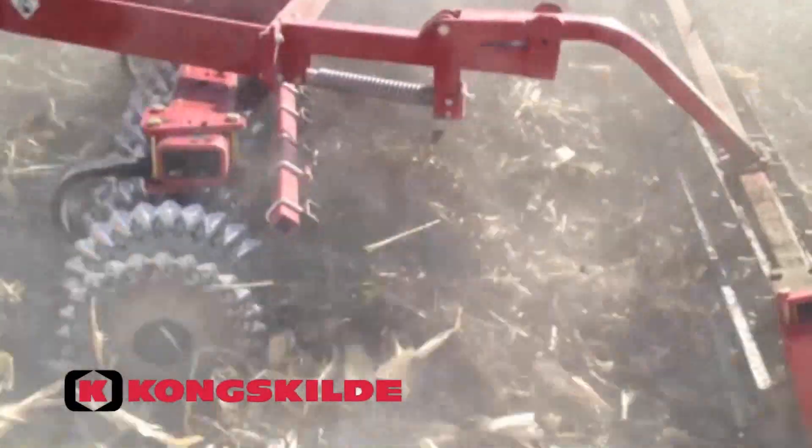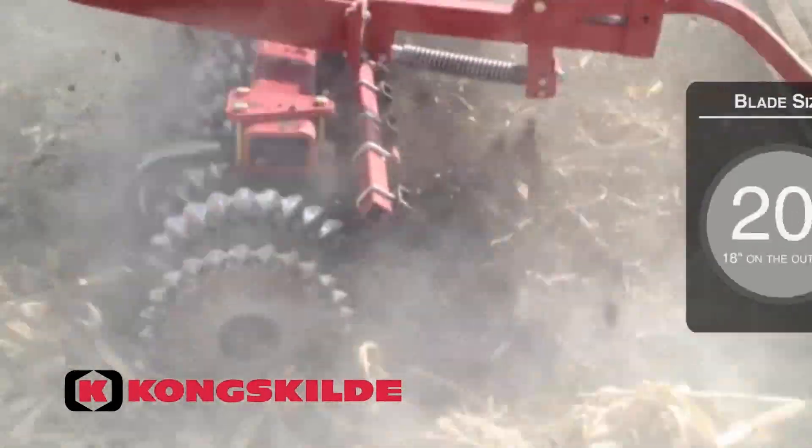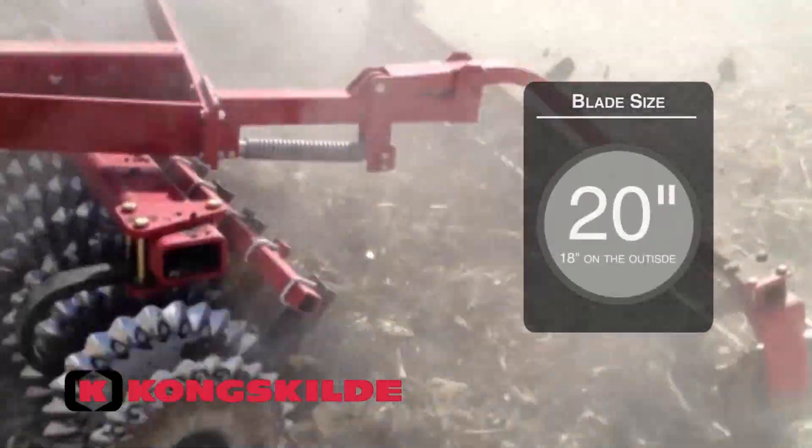And with self-sharpening blades, you'll never have to worry about your blades becoming dull and spending extra money on sharpening.